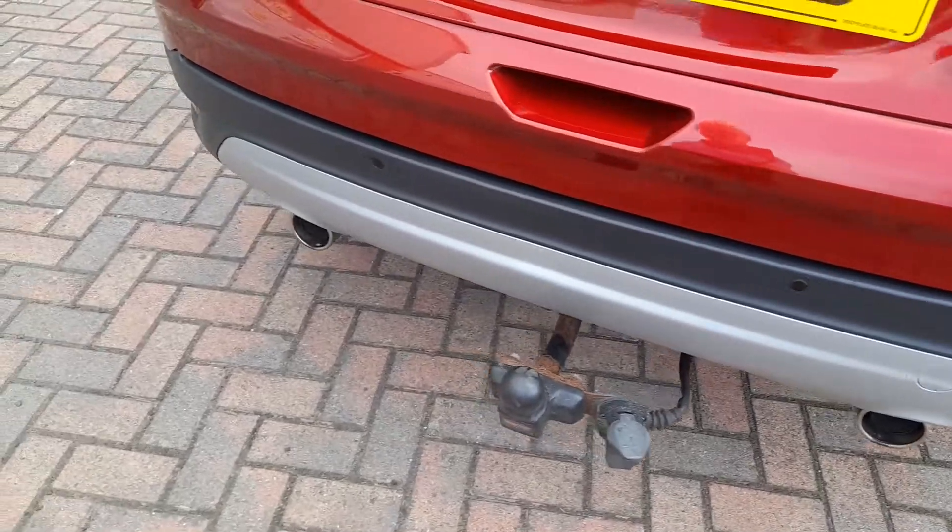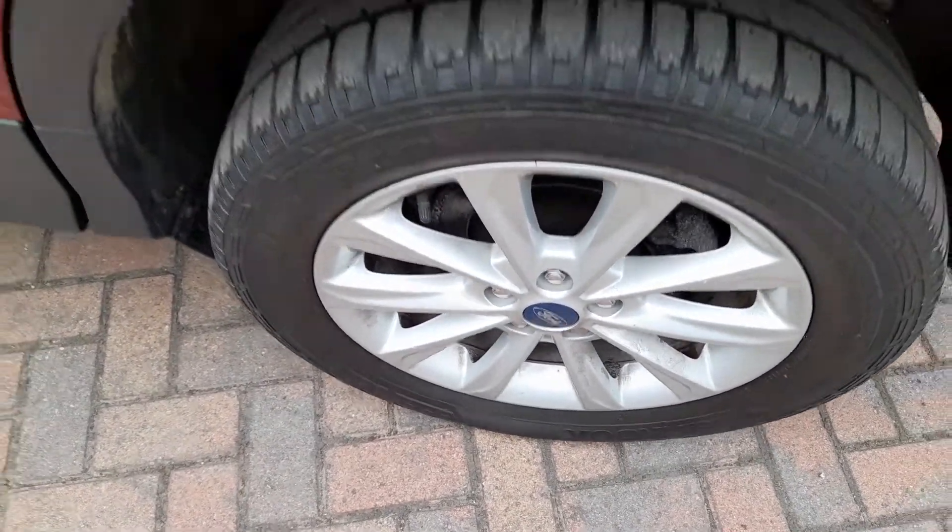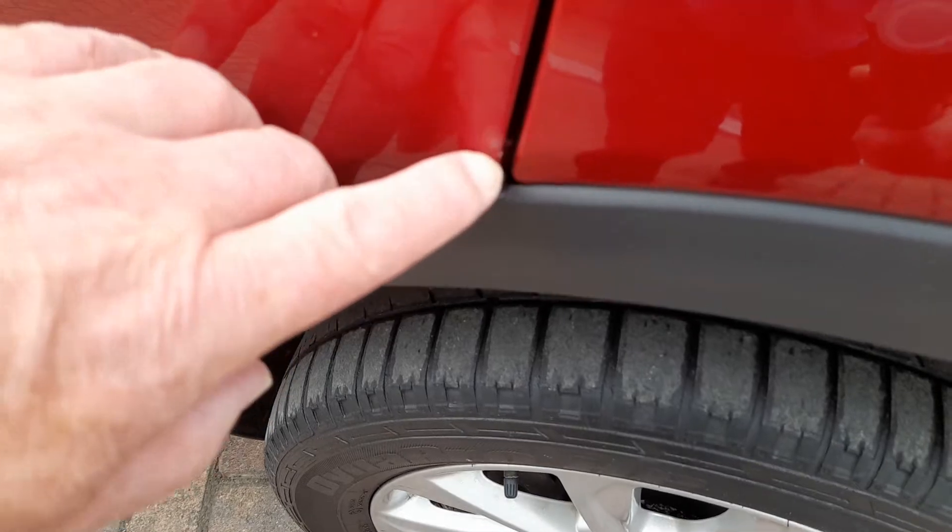Parking sensors are fitted. Moving to the nearside rear — again nice and clean, with just a tiny little mark here as well.